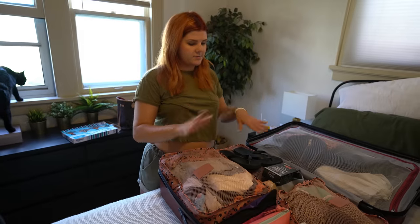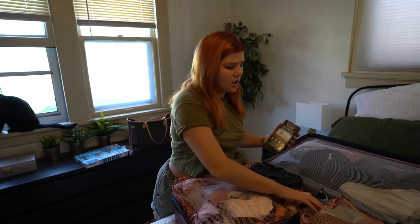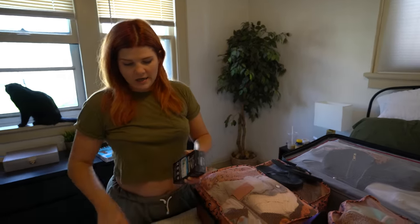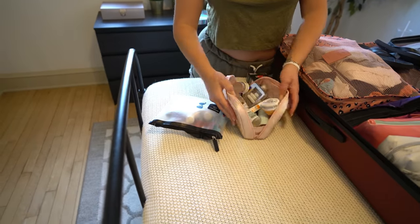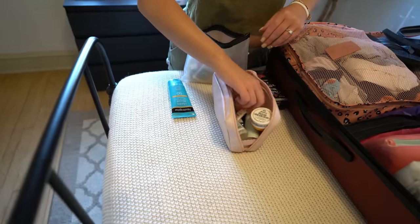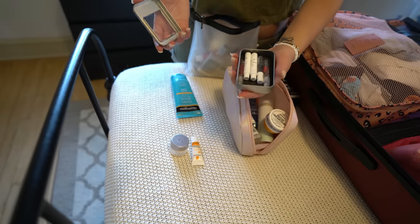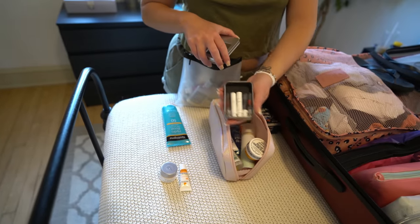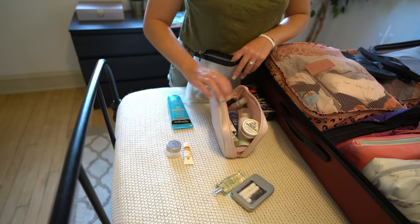Now we're going to get into liquids, makeup, that kind of stuff. Because I'm doing a checked bag I don't have to worry about my liquids. I do love travel size stuff — I like to wait until Ulta is doing a free sample giveaway where if you spend a certain amount you get free samples, and that is how I stock up. I also always buy those little mini perfume boxes in December when they give those away as trial sizes and keep the little mini perfumes to bring on trips.